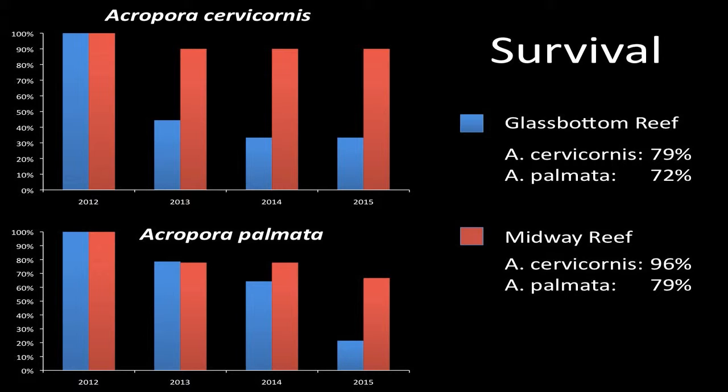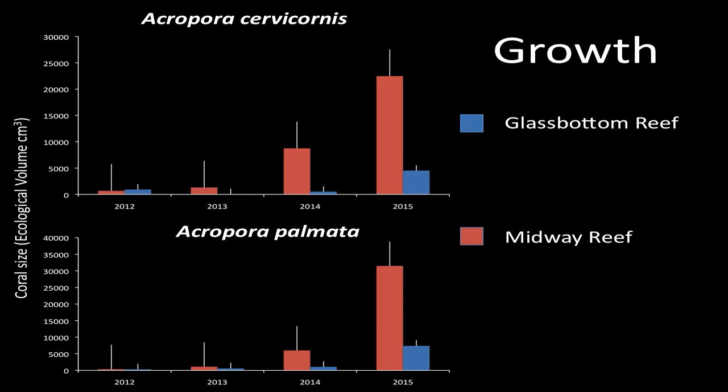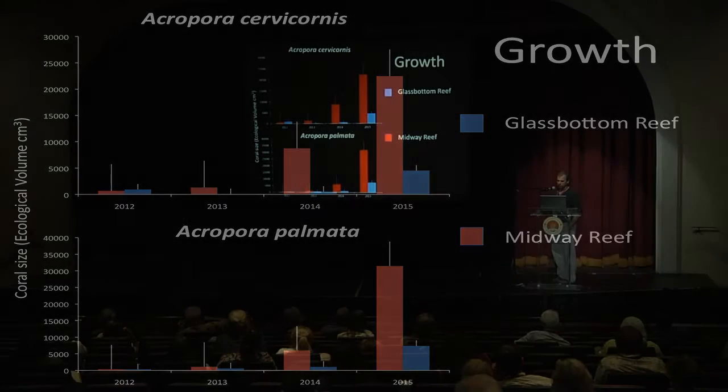Looking at coral survival, blue is Glass Bottom and red is Midway Reef. Survival for Staghorn coral dropped off considerably at Glass Bottom and was very high at Midway. For Elkhorn coral, survival was also much lower at Glass Bottom in a more linear pattern over time. Looking at growth rates, we see the opposite — much greater growth rates at Midway Reef than at Glass Bottom Reef over time.